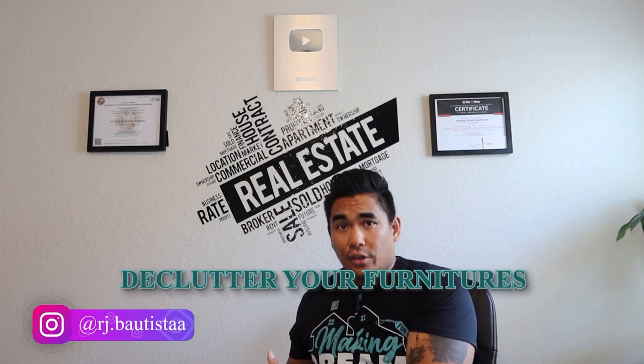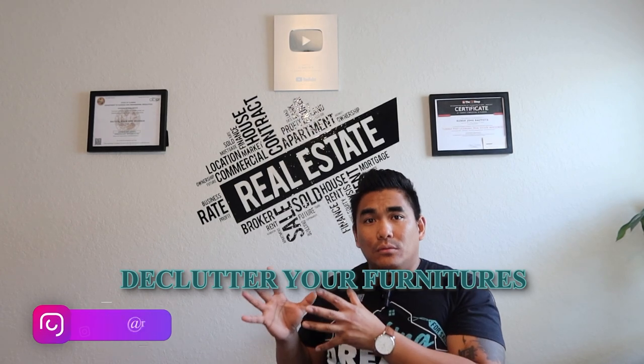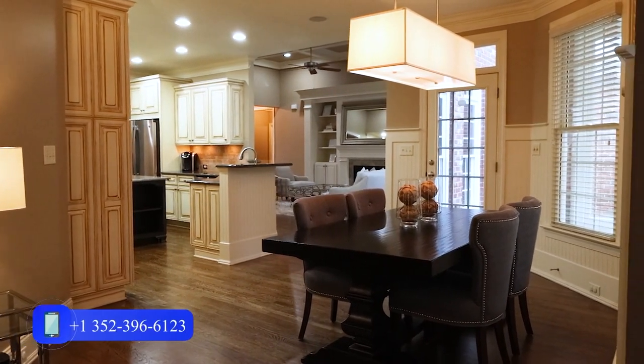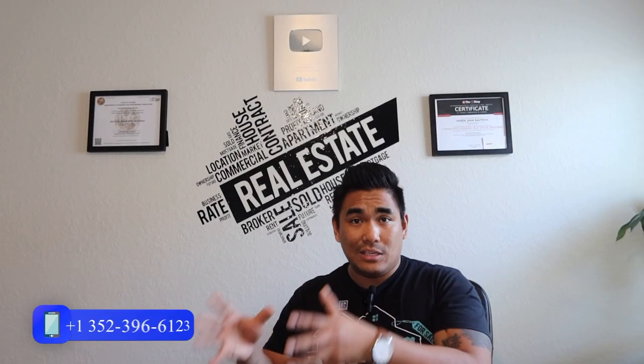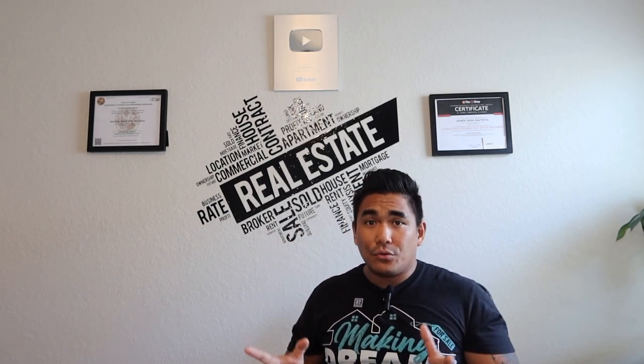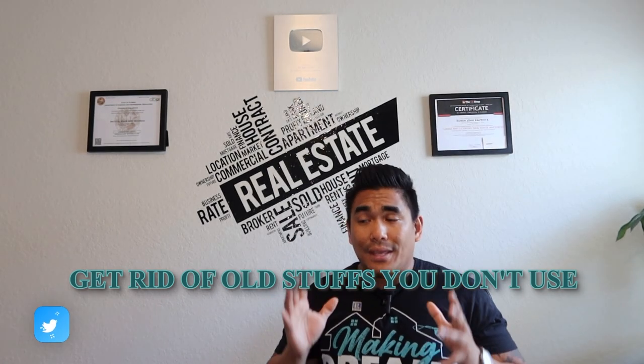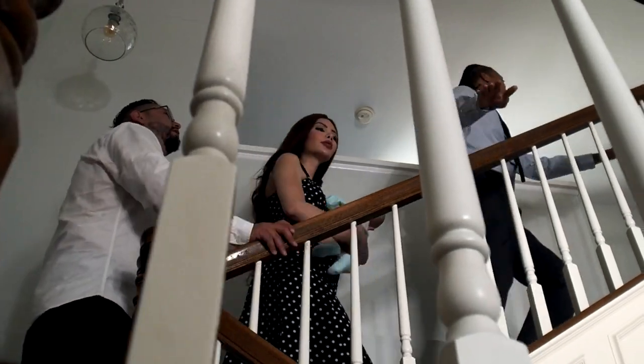Third: rearrange and declutter all the stuff inside your property, especially in the living room area. If there are too many things in the way, the property will look small. If you have couches you don't use anymore or extra chairs, get rid of those so that when buyers come in, they can see how they would arrange their own furniture in the living room or kitchen. Make sure whatever is not necessary is removed so the home buyer can imagine what they'll put in each room.